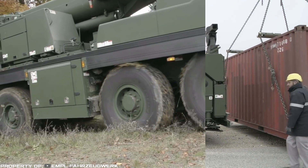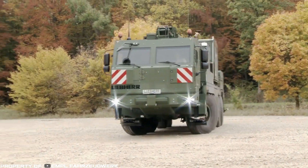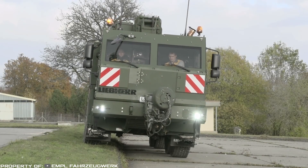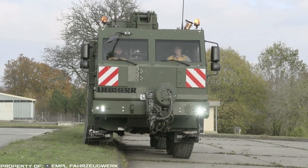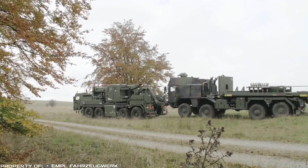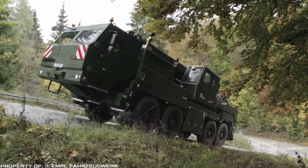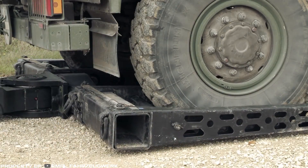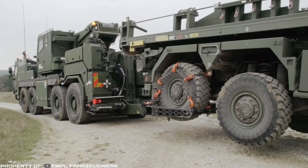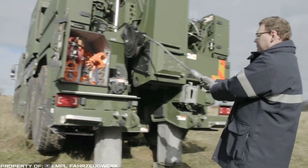The suspension has an auto-stabilization system. Regardless of the terrain, the body maintains a horizontal position, while a 544-horsepower turbo diesel, an automatic robotic gearbox, and all-wheel drive enable overcoming 60-degree inclines. The machine is equipped with remotely controlled winches in front and behind, retractable supports, and a device for the evacuation of other equipment in the most difficult conditions.